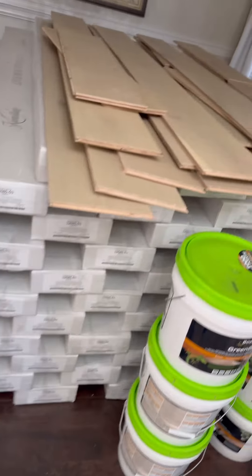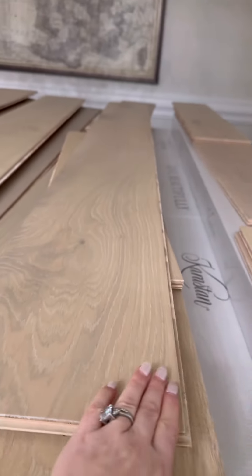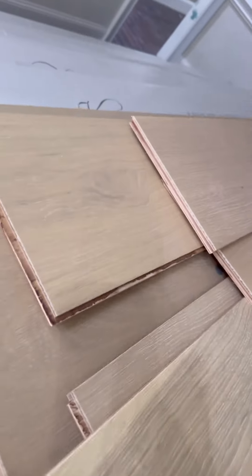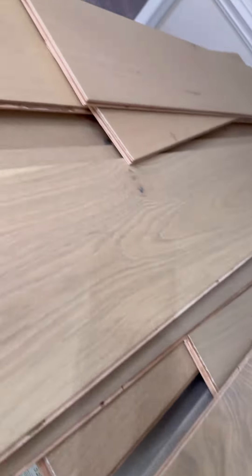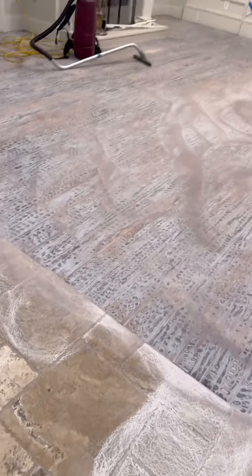This is the new library area, and this is what's been going on today. It is so cold in my house but we'll get it done.